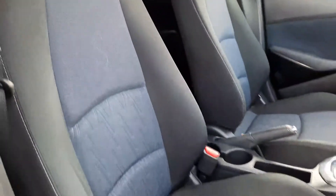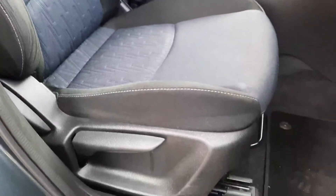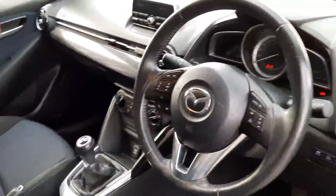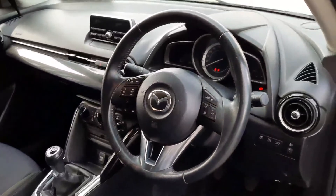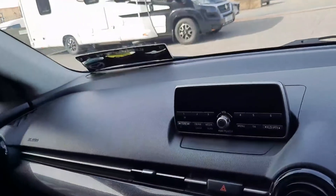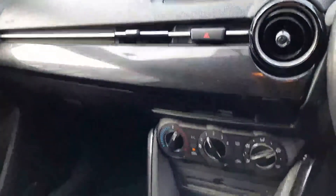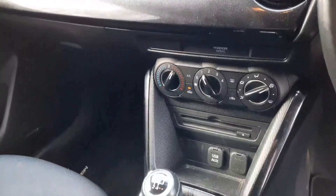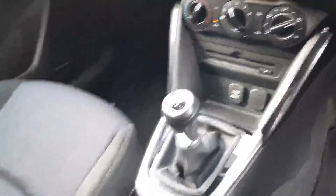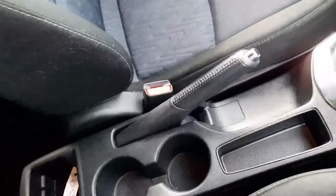Up front, the same colour coordination goes on with the two-tone seats. The driver seat is fully adjustable. We have a manual leather wrapped handbrake and a leather wrapped steering wheel with cruise control, Bluetooth and various car setup controls. Really easy to use stereo system with USB, CD and MP3. We have air conditioning and additional storage throughout as well.